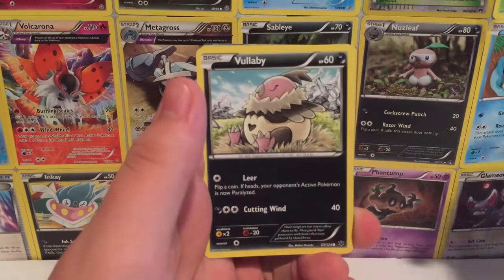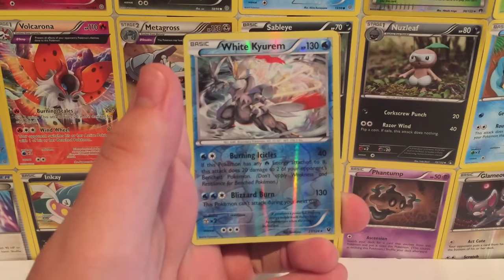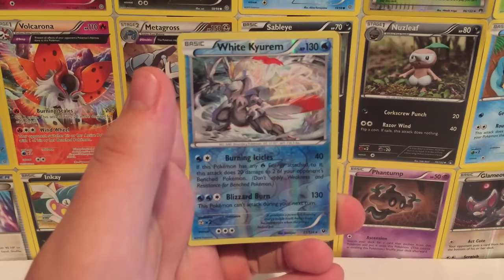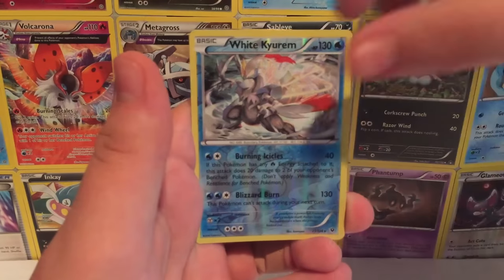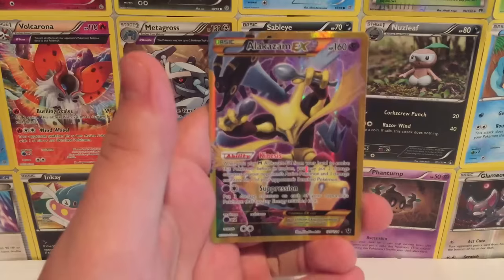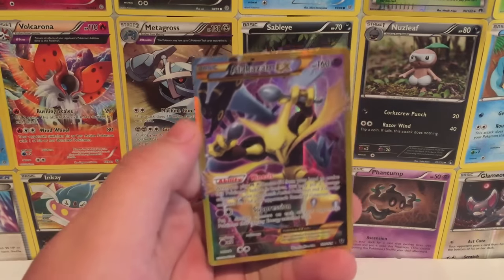We also have Fermi and Volibear. Our reverse is gonna be a White Kyurem, which is really cool — this is probably like a rare or something. And guys, the final card of the Pokémon TCG collaboration is gonna be...